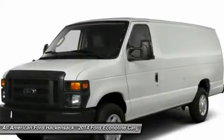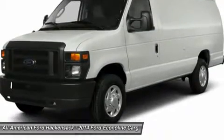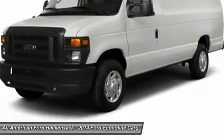Passenger airbag. This vehicle offers reliability and good looks at a great price. So come in and take a test drive today.